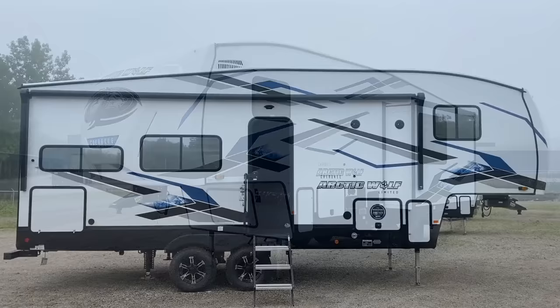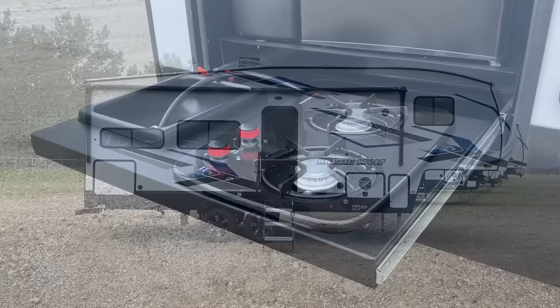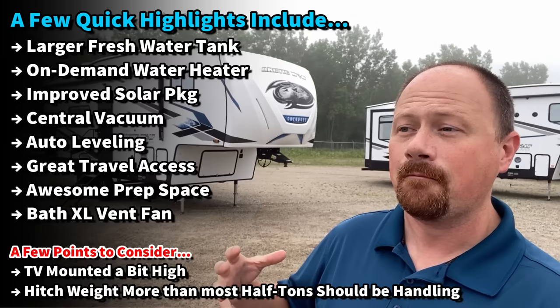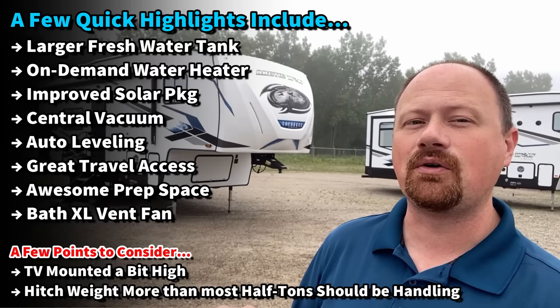They also went away from a backup camera that had so-so reviews, and went to a prep for a full observation camera suite that you could actually use like a security system if you choose to add one. We still have auto leveling, we still have an enclosed heated belly, and they still only use the larger 15,000 BTU air conditioners. Everything that they were doing well, they've maintained. This floor plan comes in at about 30 feet, only about 7,200 pounds dry weight — sounds very half-ton towable.